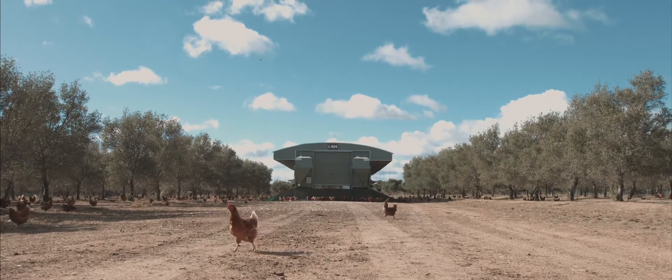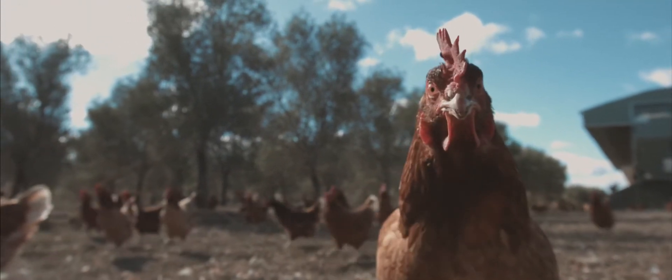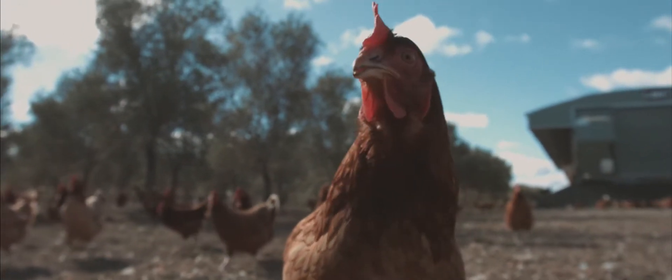All of our hens have a great life and we're on site around the clock if they need us. We've really put the welfare of the birds at the heart of everything we do.